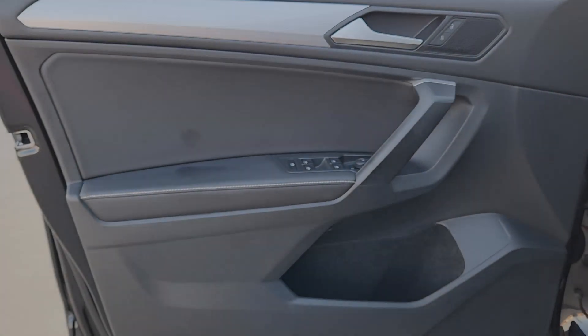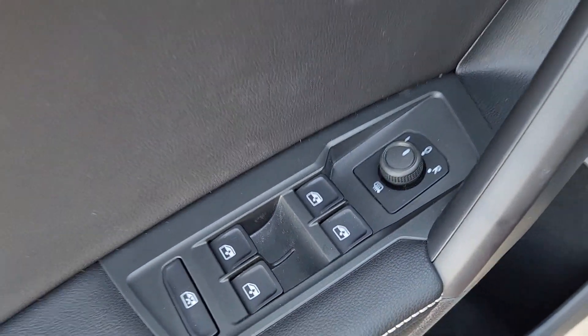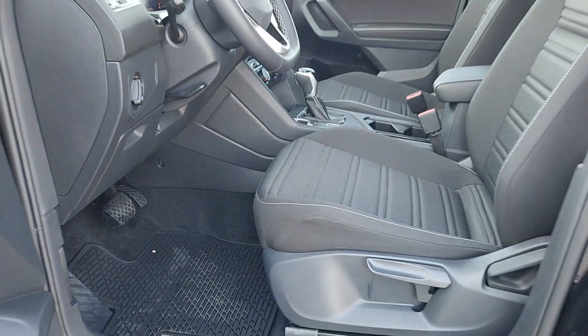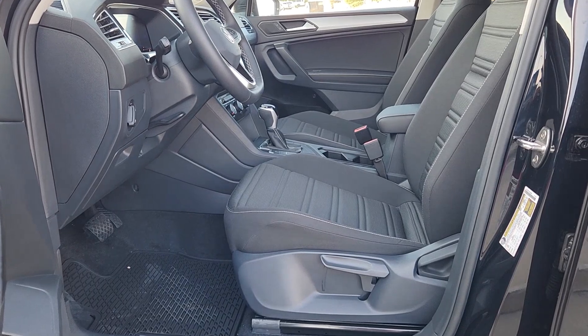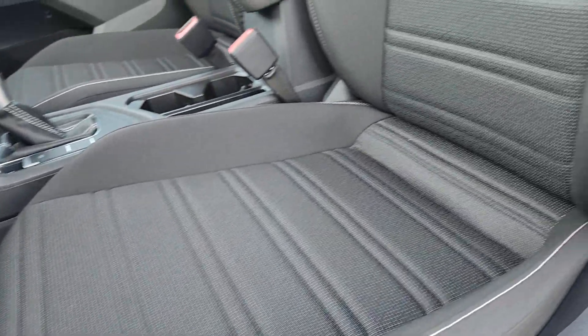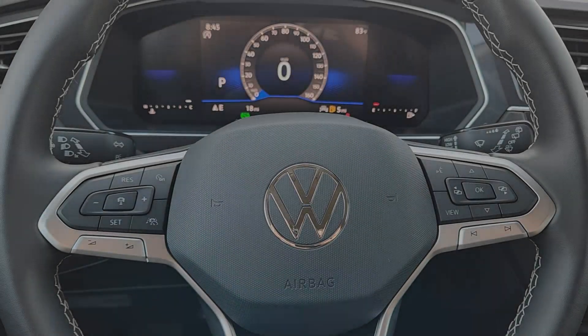Sleek style blends with smart practicality in this refined Tiguan. See for yourself when you take it out for a test drive. Our professional staff looks forward to giving you excellent service. Thank you.